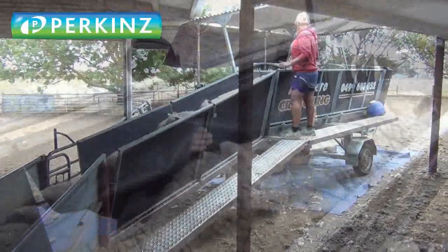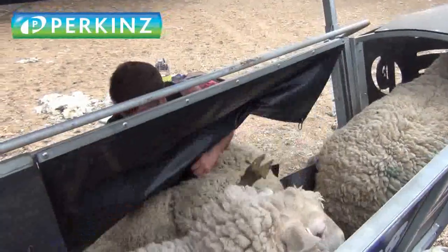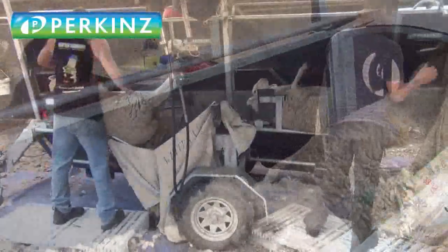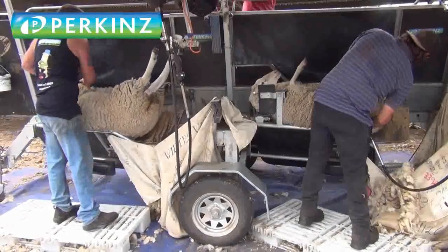G'day guys, it's just Wayne here, putting together a few videos of our Crutch Master systems working, showing it off for the website. Here we're looking at Dan.